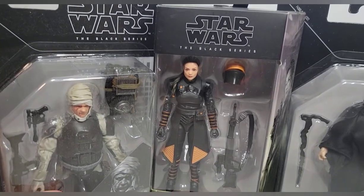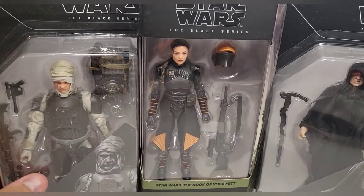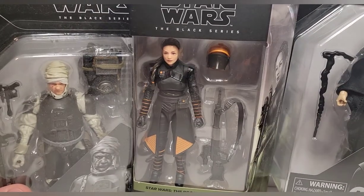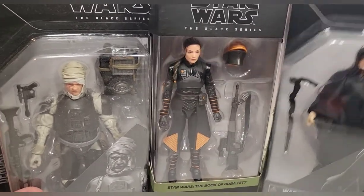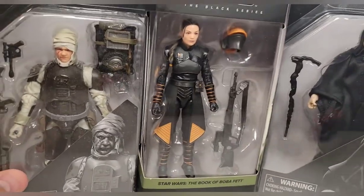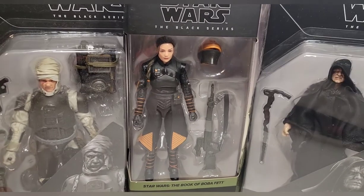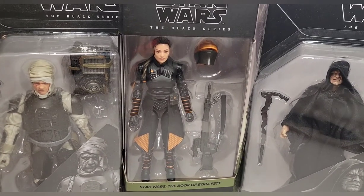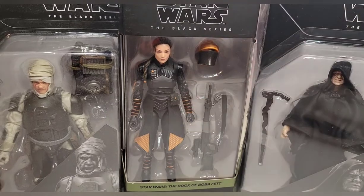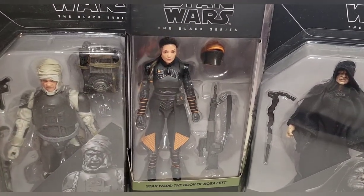I've had Dengar and Fennec Shand for a little bit now — you can actually see the dust on Dengar's box from him sitting in my room for like a month. I was waiting to do this review when I got Palpatine. I found Palpatine on Prime Day for $19.99, so I couldn't pass that up. I got Fennec Shand on Amazon as well, I think at full price.